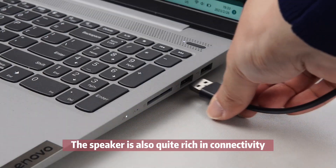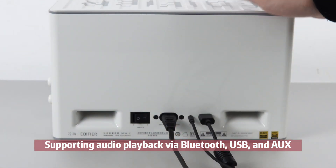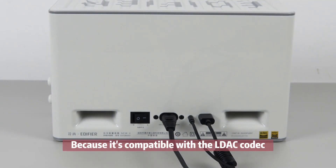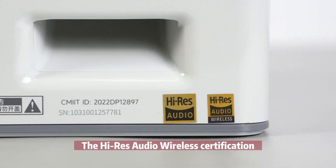The speaker is also quite rich in connectivity, supporting audio playback via Bluetooth, USB, and AUX. Because it's compatible with the LDAC codec, the NUX is one of the very few speakers to get the high-res audio wireless certification.